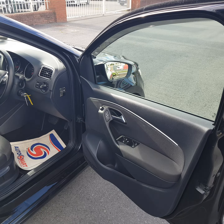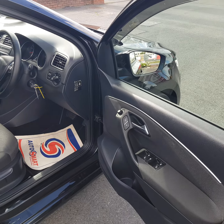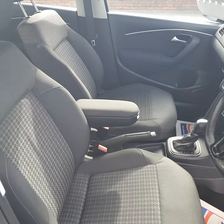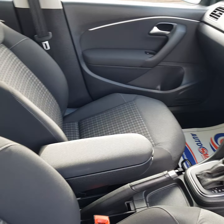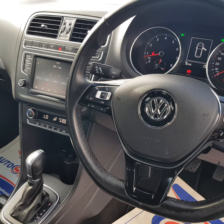Apply on our website at carland.ie, fill in the finance information and have an answer within a couple of hours. It has front and rear electric windows, electric heated fold-away mirrors, height-adjust driver seat, center armrest, and cup holders. This one also has the leather handbrake and leather steering wheel.